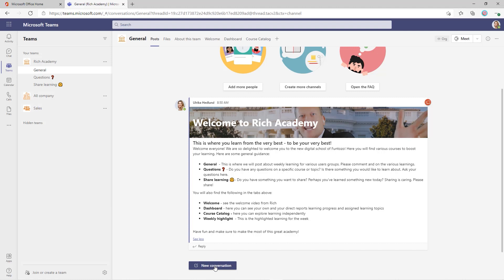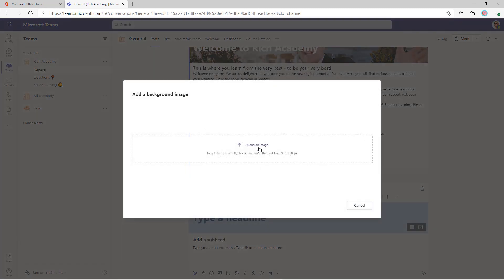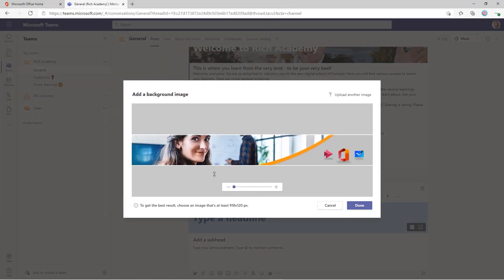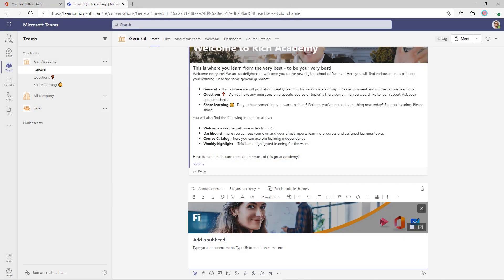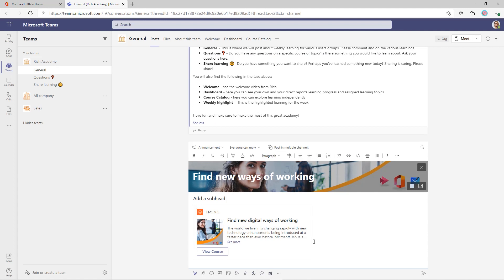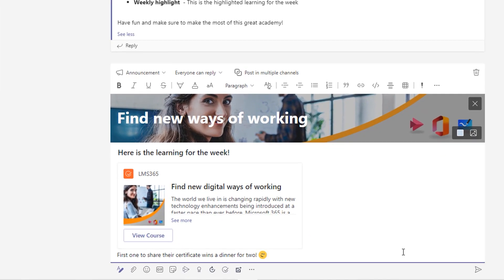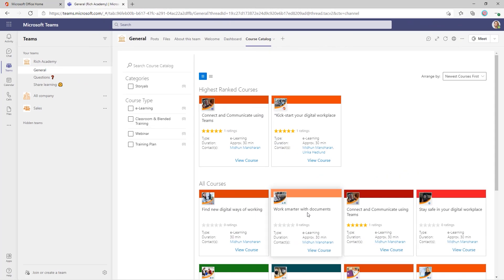At any point when you want to share new learning, you can just create an announcement, type in a headline, and search the course catalog. In addition to sending an email with an invitation, you can easily share it in the channel. A good tip is to always include a little extra encouragement to get people going. And of course, you can fill the course catalog with your own content since you have the full Storios LMS 365 license.